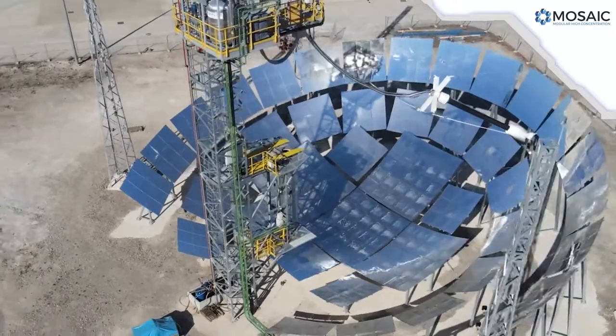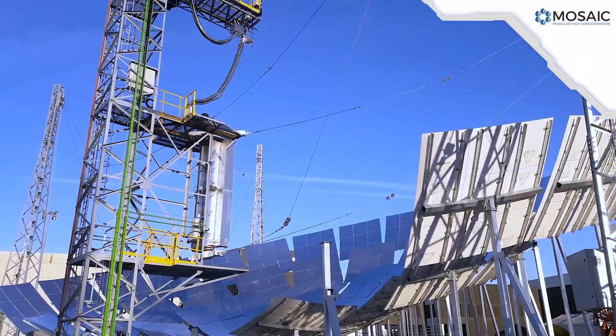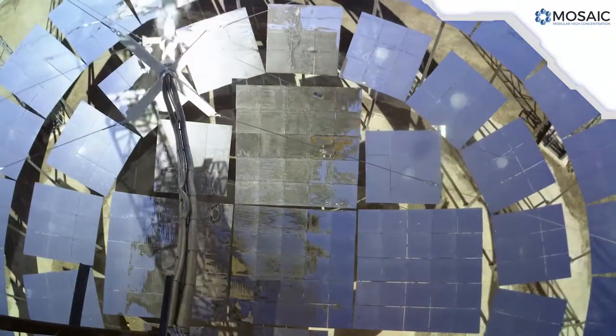All this thermal loop is integrated in a skid at the top of the central tower. This tower also includes an oven to protect and warm the receiver, thus ensuring it's ready for operation at any time.